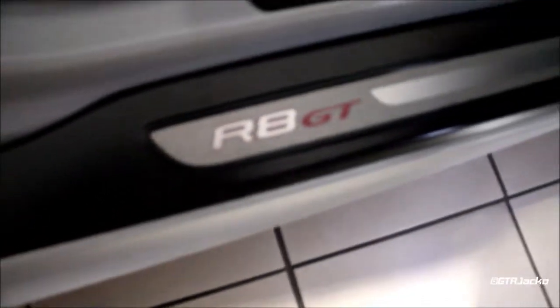So we're going to take a seat in it. Number 35 out of the 333 Audi R8 GT. There's a nameplate there just in case you forget what you're driving. This is the second V10 I've been in.